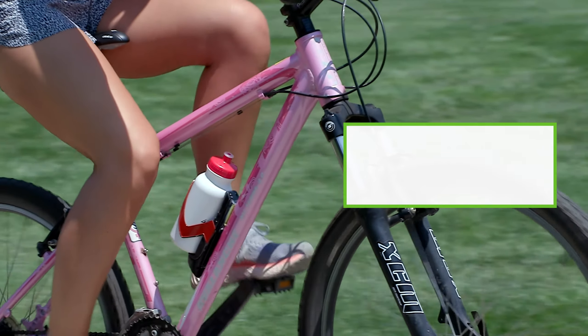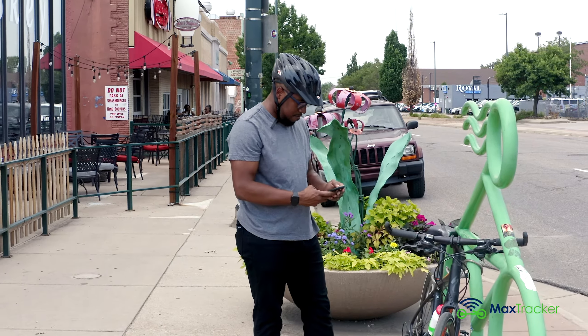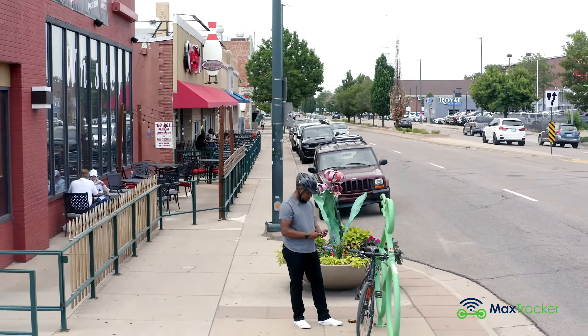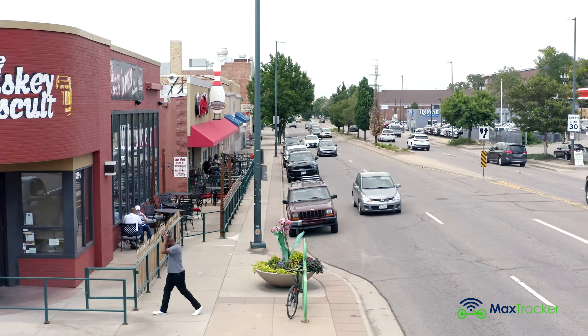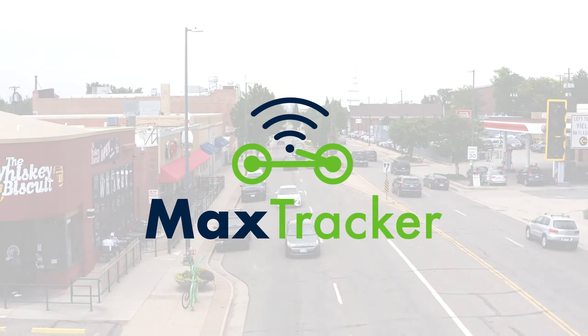MaxTracker was designed to put an end to bicycle theft, once and for all. You love your bike. You've invested your time and hard-earned money making it your own. You shouldn't ever have to worry about losing it. MaxTracker — relax and walk away.